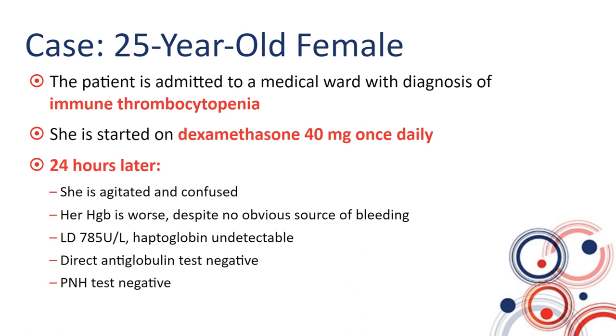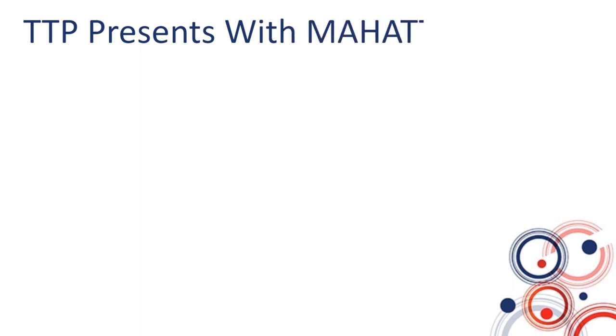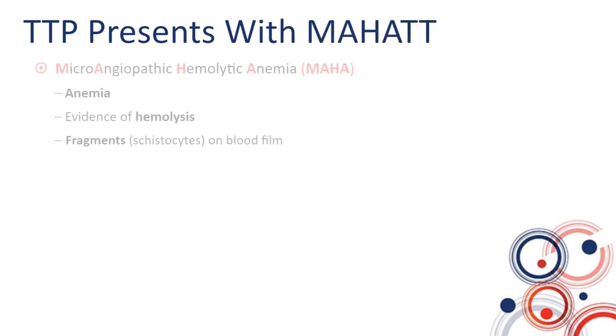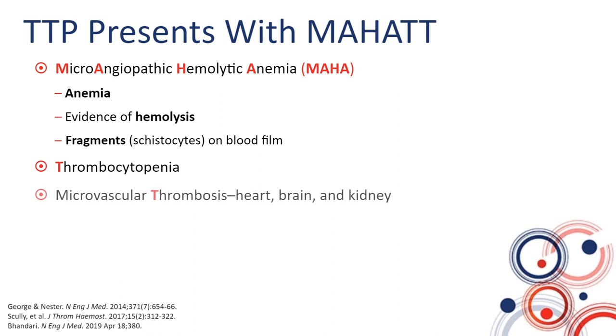At this point, we are pulling out all of her blood films done since her admission and notice that she is developing progressively more red blood cell fragmentation. So let's talk about how TTP presents. TTP presents with microangiopathic hemolytic anemia, thrombocytopenia, and microvascular thrombosis.